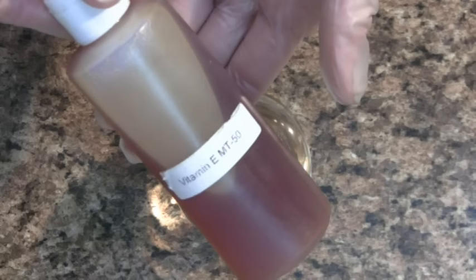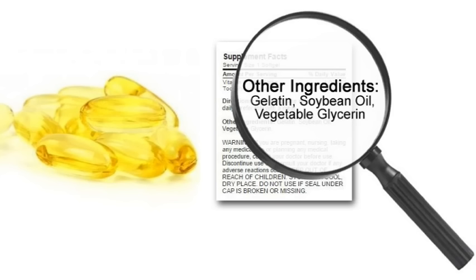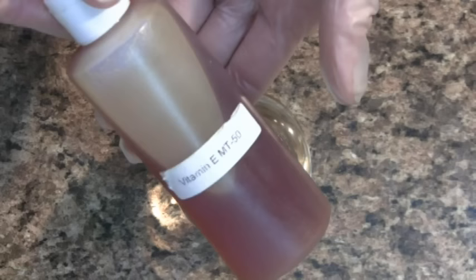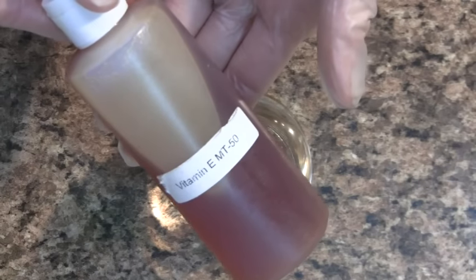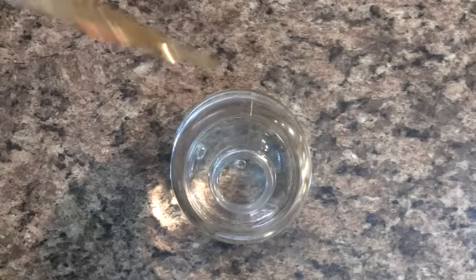The final ingredient is vitamin E. Note that vitamin E capsules are actually a blend containing gelatin, soybean, and glycerin — that is not pure vitamin E. Pure vitamin E is thick and somewhat golden in color. My recipe calls for one half percent, or 12 drops.